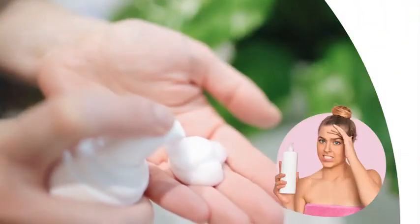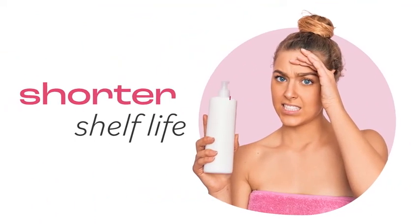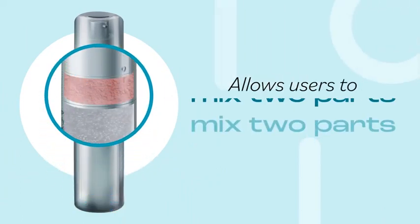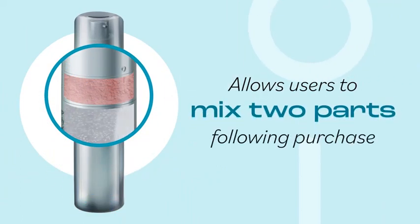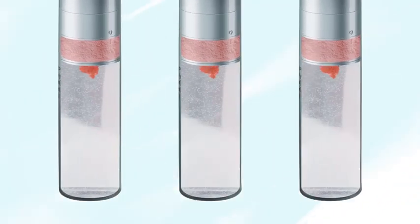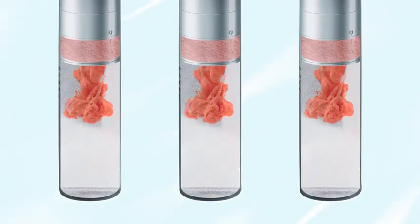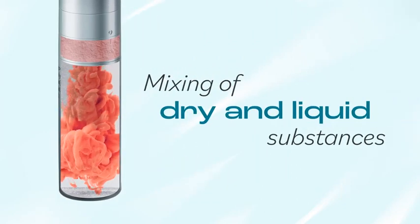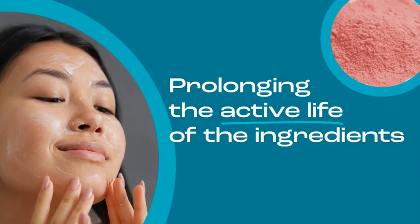Pre-mixed cosmetic formulations have a shorter shelf life. Therefore, UKPAC's airless dual chamber bottle allows users to mix two parts following purchase. UKPAC's new user-friendly innovation is the next advancement for the mixing of dry and liquid substances, prolonging the active life of the ingredients.